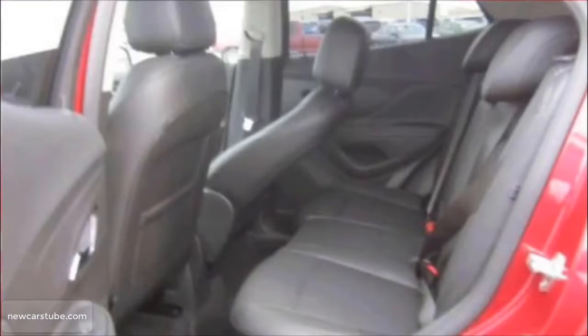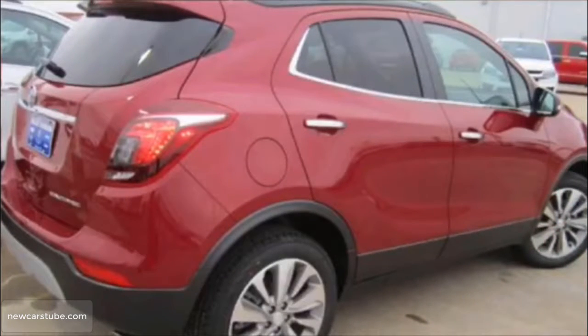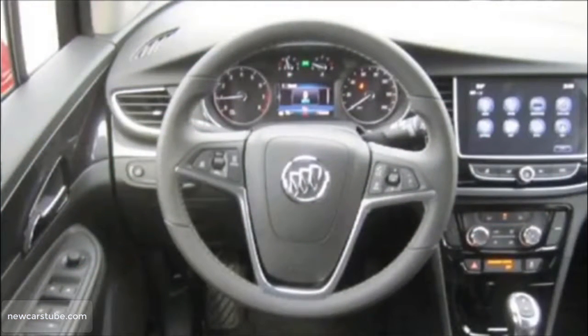Additional features include roof rails, traction control, and stability control. And where your family safety is concerned, OnStar comes standard. These are just a few of the features that make this new 2019 Buick Encore the absolute perfect SUV for you.